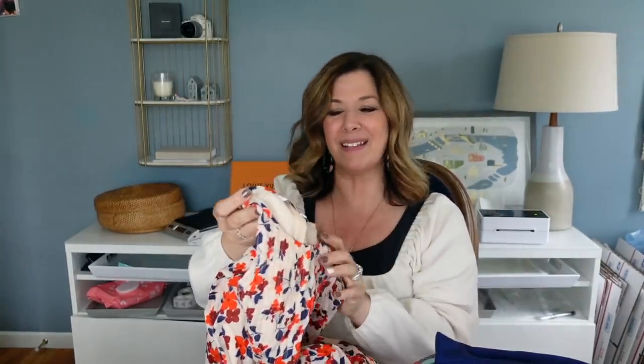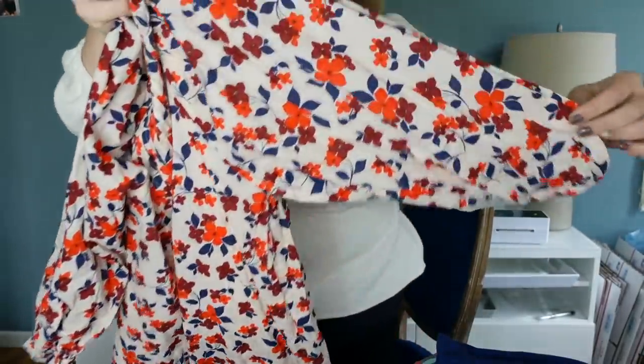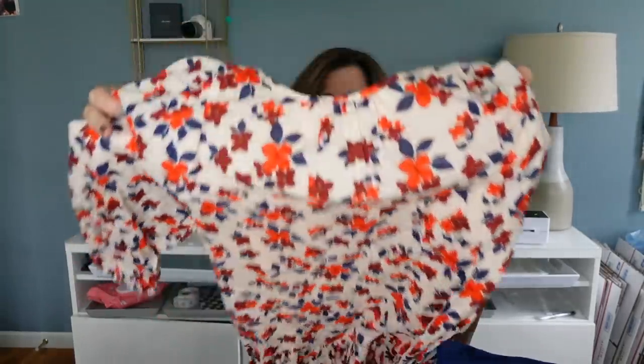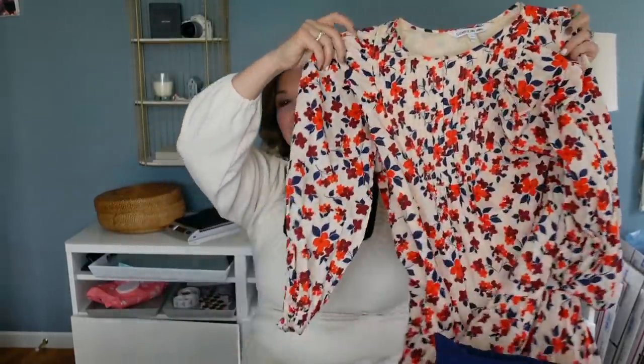I picked up this Elizabeth & James dress — that's the Olsen twins' company, though it's now sold at Kohl's. I'm not sure if this is the Kohl's version, but I really liked this dress. It's a cute summer floral pattern, very lightweight, lined, with pleating and knee-length — super easy to throw on and go out to dinner with flip-flops. It's an extra small. The tag says 220, which makes me think it might be the Kohl's line, but I'm not sure — let me know in the comments if you know.